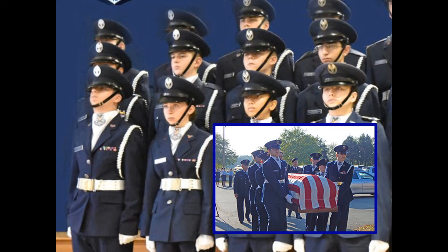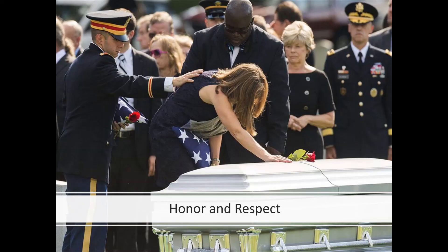The U.S. Air Force Auxiliary Civil Air Patrol has a decentralized cadet honor guard training program. In the end, we all have one chance to make that first impression. Our mission is about honor and respect.